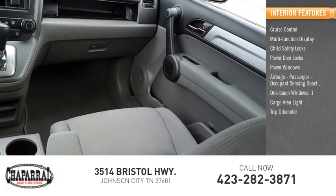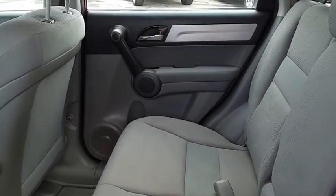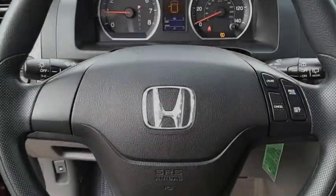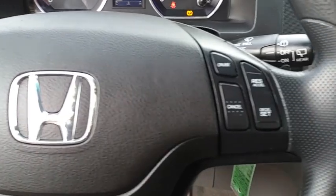Cargo area light, trip odometer. The CR-V is a top recommended vehicle because of its car-like driving manners, good value, cool technology, and comfy interior.